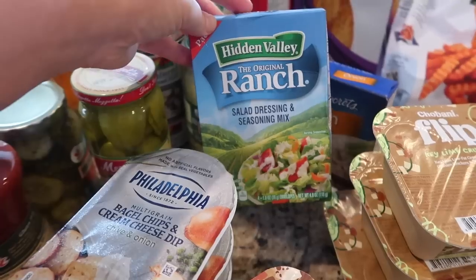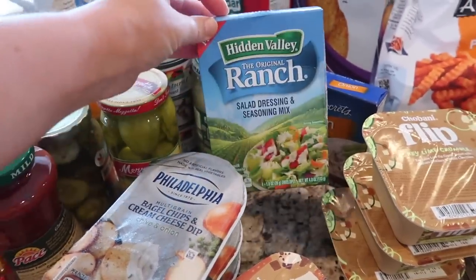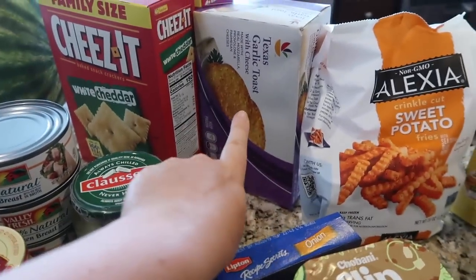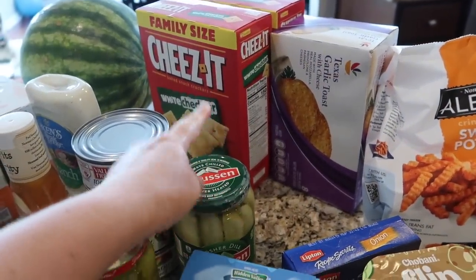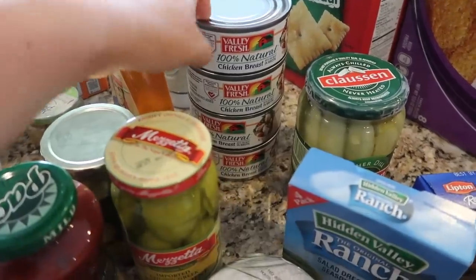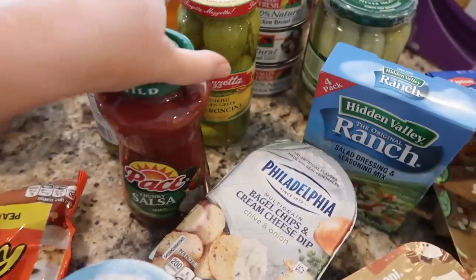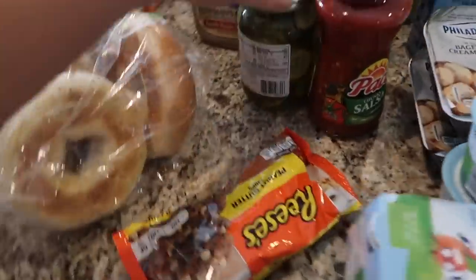I got a four-pack of ranch salad dressing and seasoning mix for a recipe, and the onion soup mix for a recipe. I got some Texas garlic toast, two things of the white cheddar cheese, some dill pickle spears, and some chicken in a can — I like to make chicken salad with that. Got some pepperoncinis for a recipe.